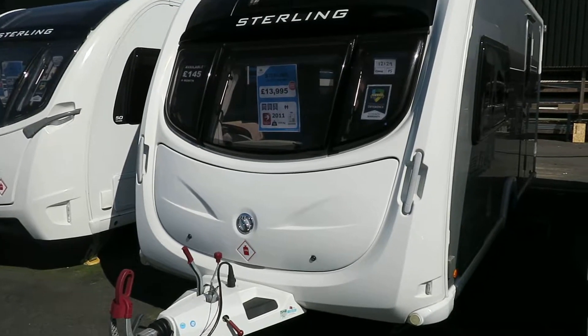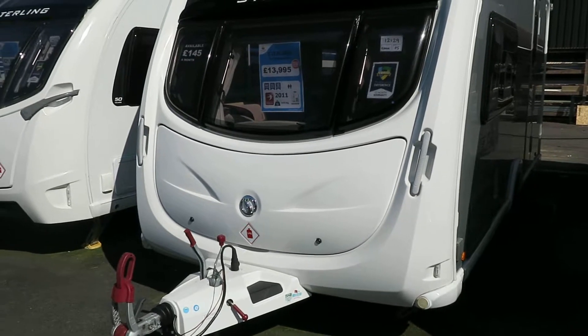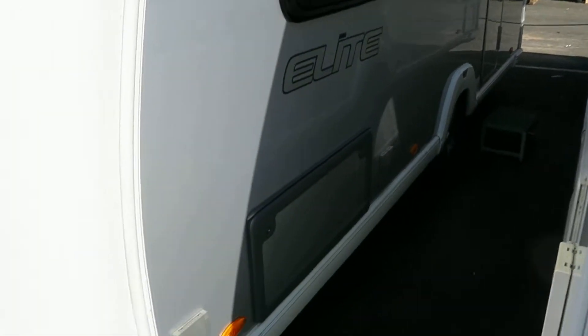Hello and welcome to Salop. This is a 2011 Stirling Elite Diamond. It is a two berth end washroom, silver sides for the elite feel, electric point and gas barbecue point on the outside.